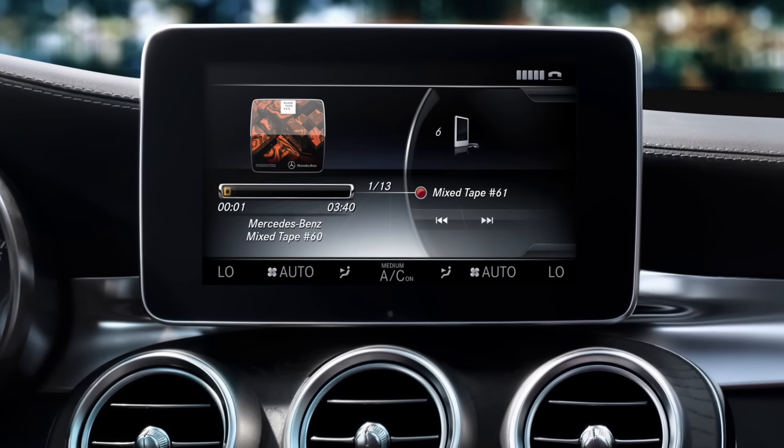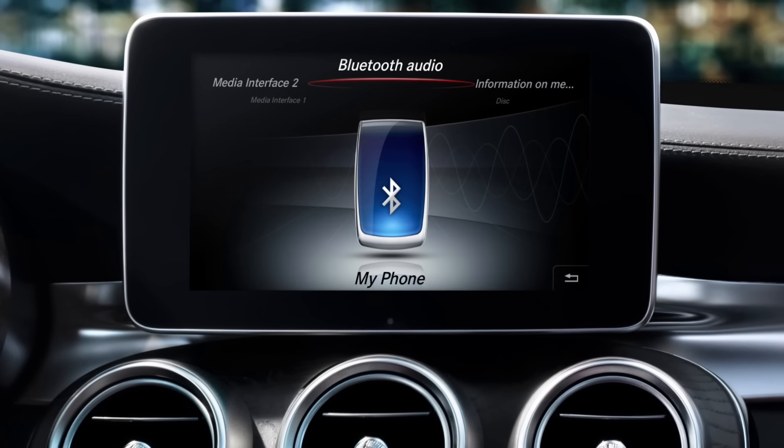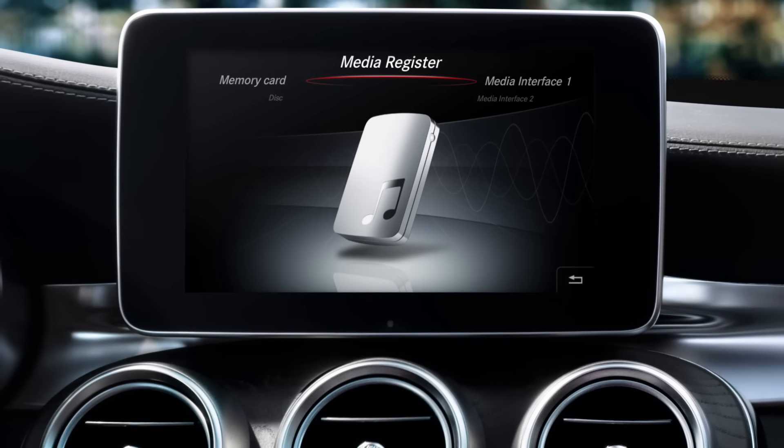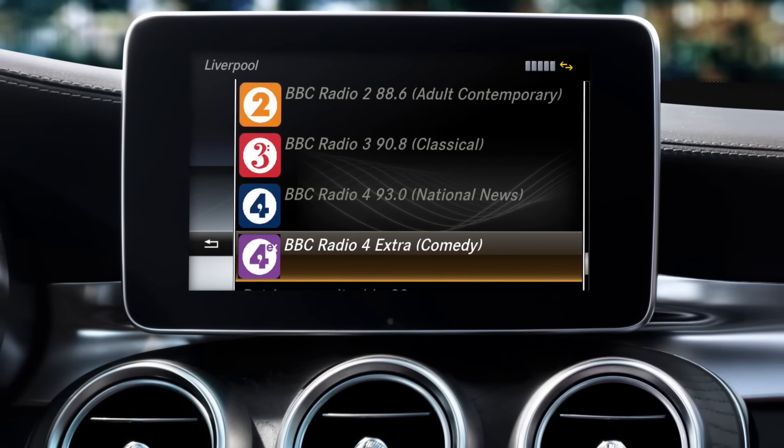Or I simply play it directly from your smartphone via USB and Bluetooth. In addition, I can also read CDs, SD cards and USB sticks. And I can receive more than 60,000 international online radio stations for you.